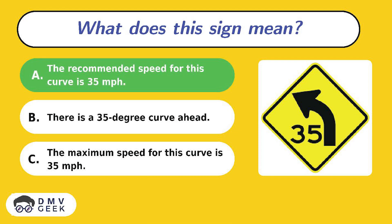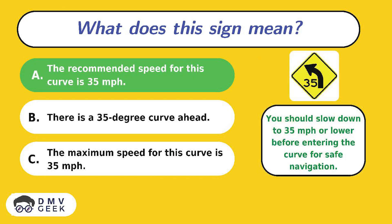The answer is A. You should slow down to 35 miles per hour or lower before entering the curve for safe navigation.